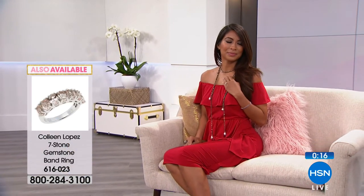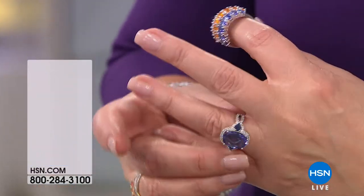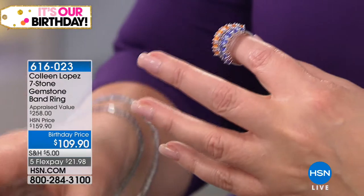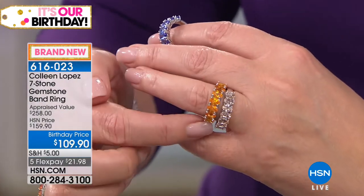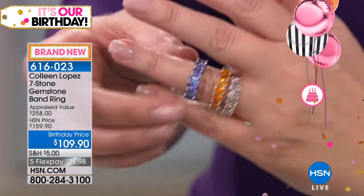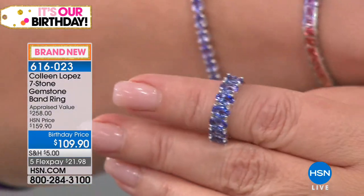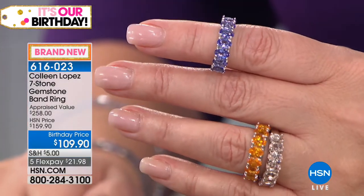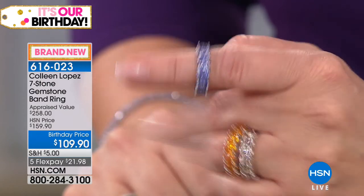Wait till you see this one. This is a seven stone band in your choice of morganite, spessartite, or tanzanite. Oh my gosh — seven stone tanzanite! You know how crazy I am about tanzanite. How about that with your new bracelet? Oh, does that look pretty together? That's amazing! To get a huge tanzanite band like that for $109 — brand spanking new — spessartite, morganite, or tanzanite, that is unbelievably irresistible at $109.90. Great birthday price on this. Item 616-023.